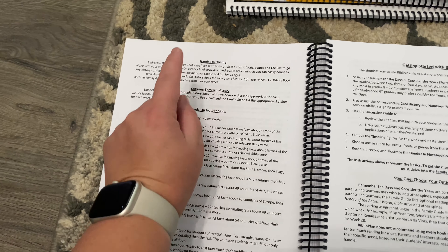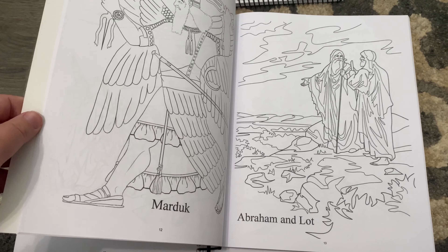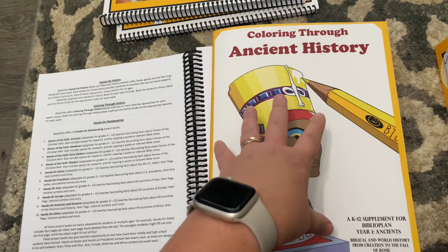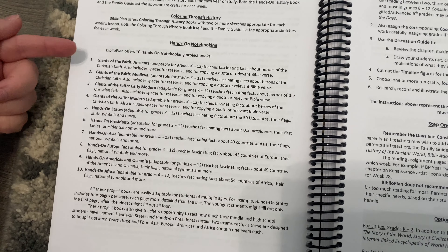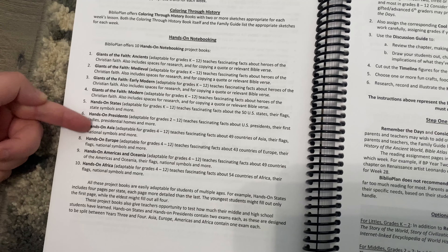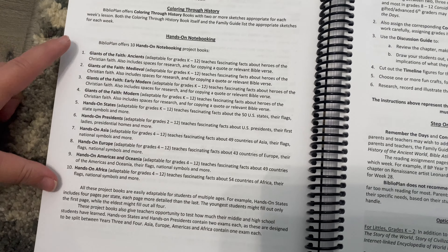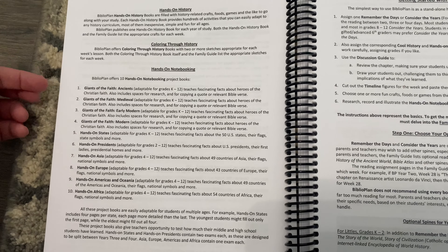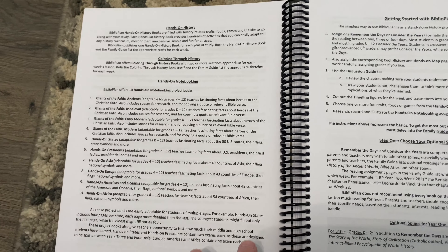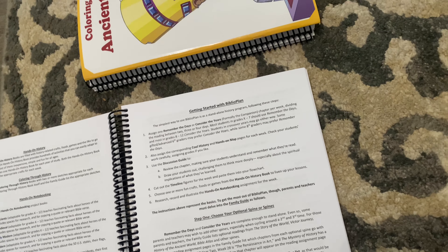They have Hands-On History — crafts, foods you can make, games, etc. — we did not purchase this one. We have Coloring Through History, which I bought; I think you can buy it as a downloadable PDF ebook, and I might purchase another one. They also have Hands-On Notebooking and Giants of Faith covering ancient states, Asia, Europe, Americas, Oceania, and Africa. I did not purchase those — even though they look interesting, being our first year of history I didn't want to overdo it.